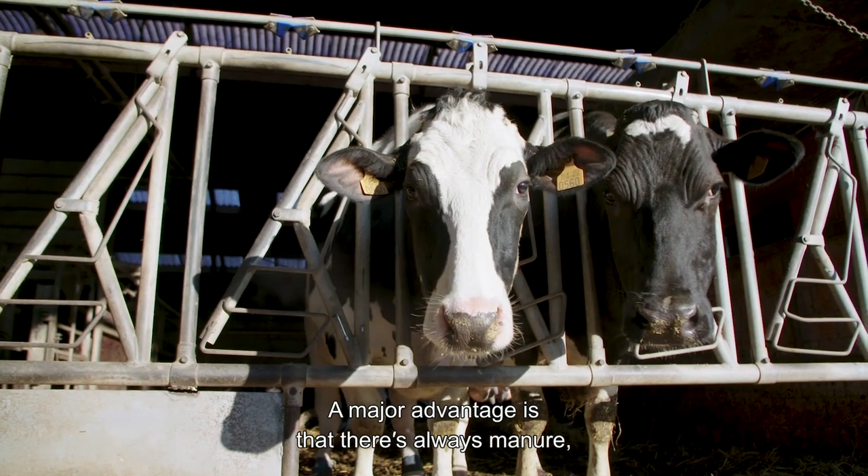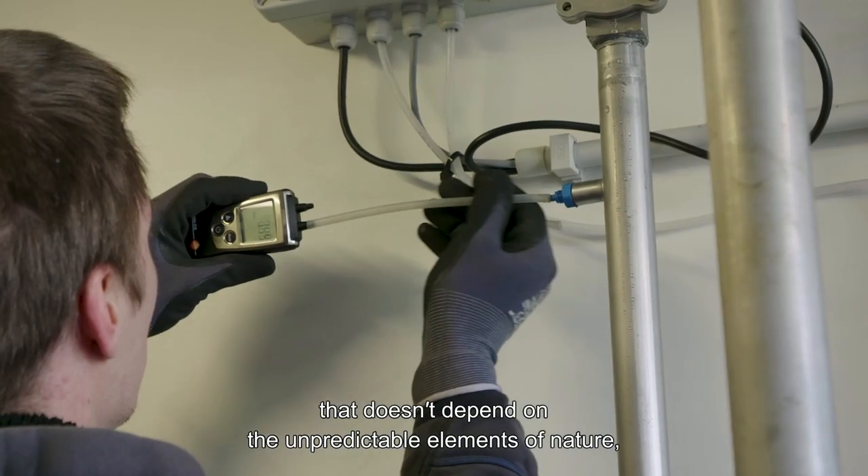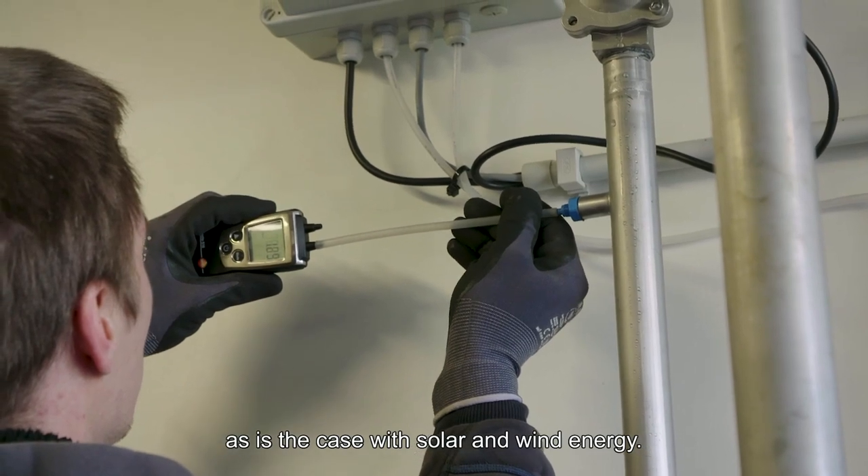A major advantage is that there's always manure — a sustainable raw material that doesn't depend on the unpredictable elements of nature, as is the case with solar and wind energy.